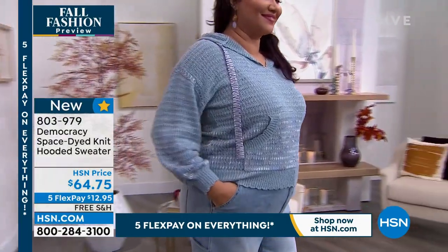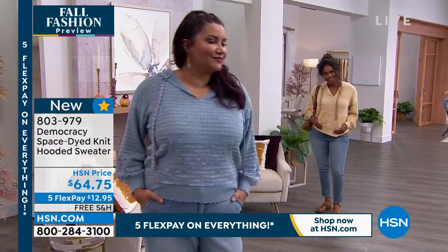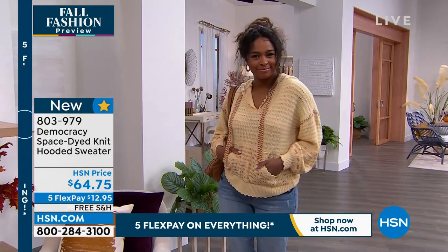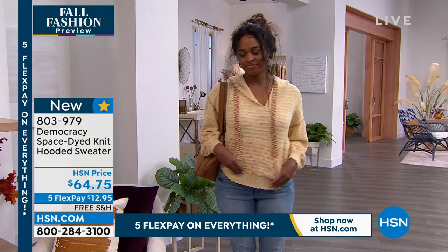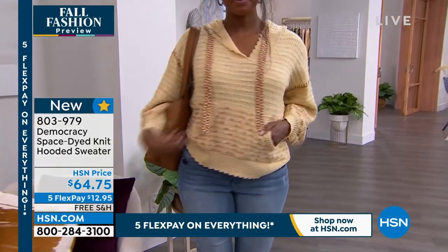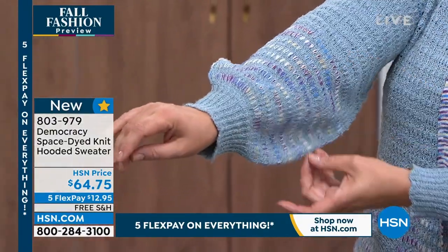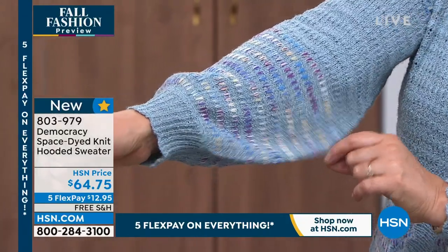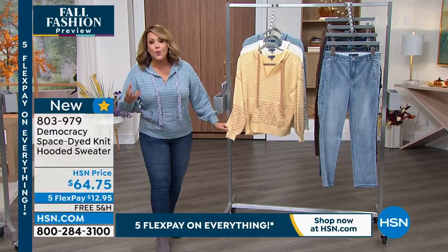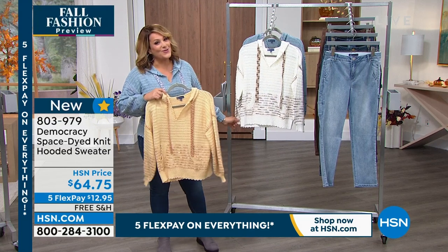Democracy is a brand your daughter or your college kid will steal from you, because who says that as we get older we have to forget about cute little details? You don't have to dress matronly — it doesn't have to be boring. This has all those great little details. I also love the sleeve — those feminine details differentiate it from a hooded sweatshirt. Look at all the pretty colors in that space dye knit — each one has that multi-color feel. The blue, the honeycomb, and the ivory are all available. Item number 803979, brand new for fall fashion preview.